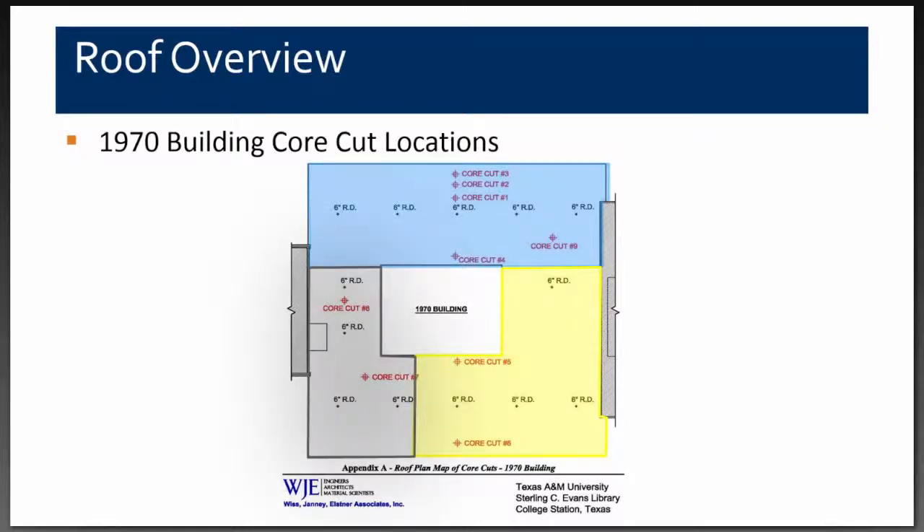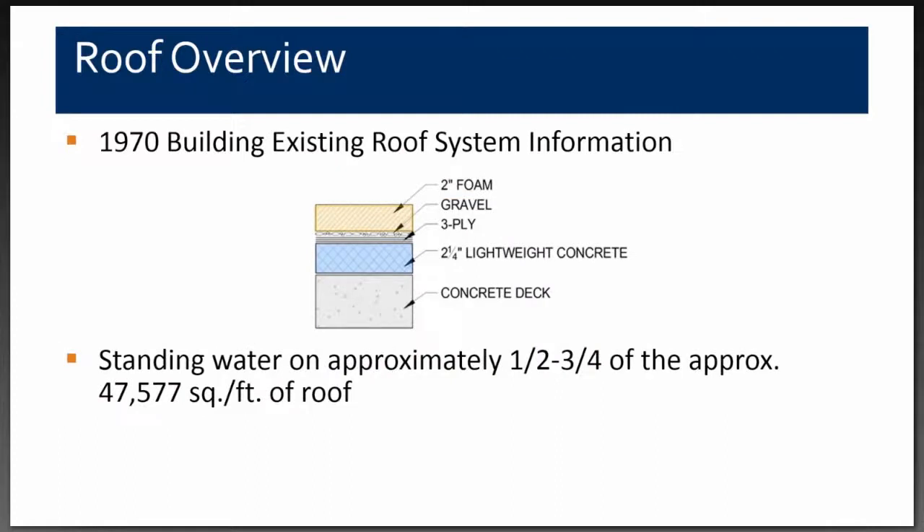As an overview of the existing system: we had a concrete deck, two and a quarter inches of lightweight concrete, a three-ply fiberglass felt and gravel roof, and then two-inch foam on top. We found moisture in the lightweight concrete in about half to three-quarters of the 47,000 square feet — approximately three-quarters of the roof area.